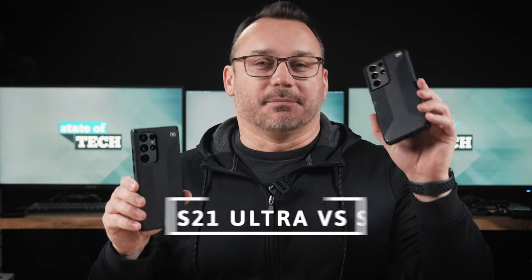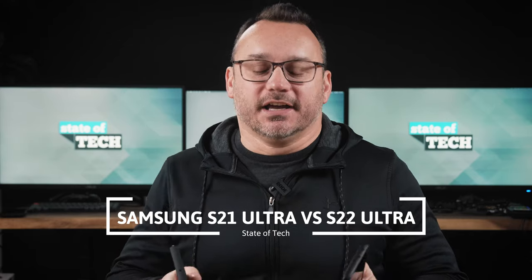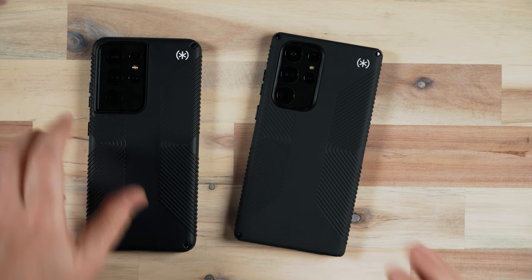Hey, it's Jared with State of Tech. Today we're going to compare the S21 Ultra and the S22 Ultra. This video is going to have a lot of information and it's going to be broken up into a few different segments. First, we're going to talk about what's similar, then the differences. We'll do a comparison and then I'll give my experiences and closing thoughts on these two devices and help you decide which one you should purchase.